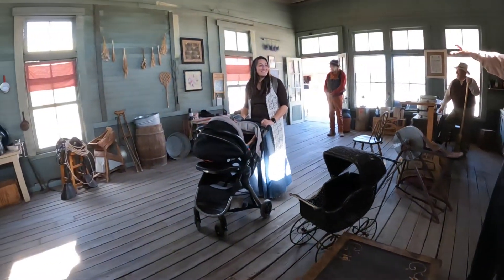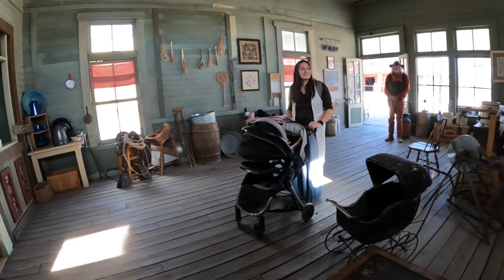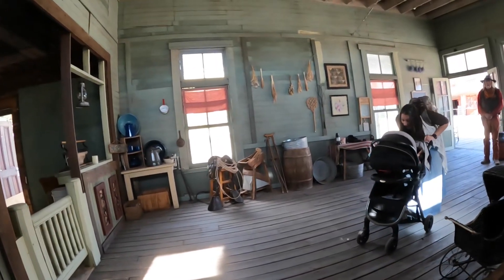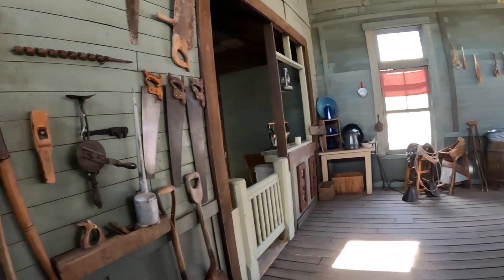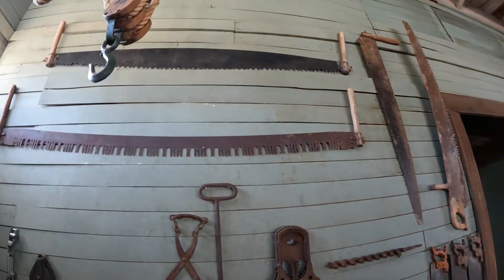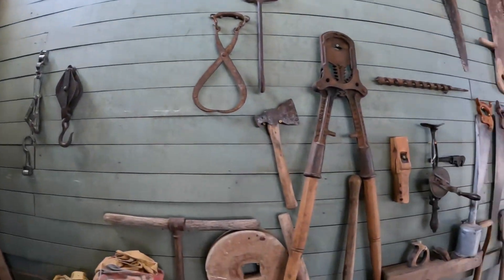In some of the other buildings you'll see wonderful wallpaper — it's just bolts of material stapled to the wall, then they put the framing around it or wrap it. They actually have some of the bolts with a certificate of authenticity for sale in the gift shop that were used in Tombstone.